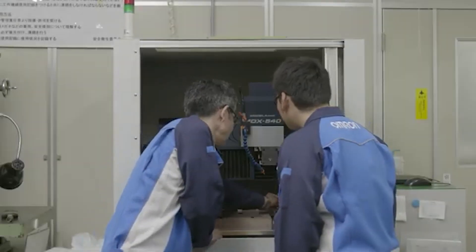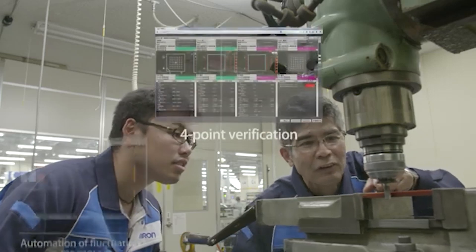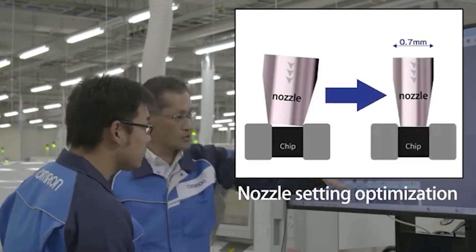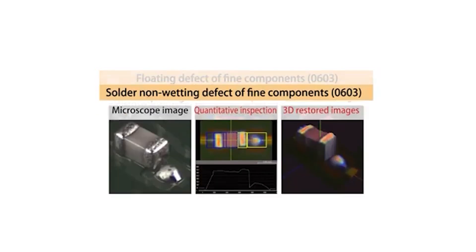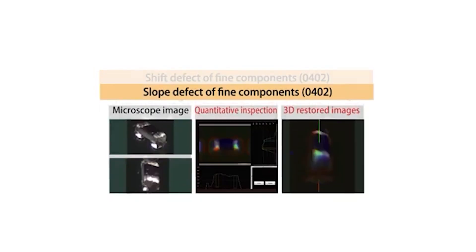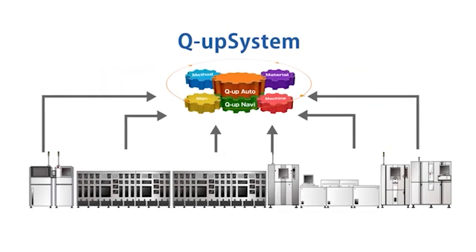Thereby, it's made possible to specify the root cause of defects in extremely short times, enabling operators to take appropriate measures without relying on experts, whose number continues to decrease. It will also be increasingly necessary to prevent defects from occurring by using the queue-up system to deal with situations where repair is difficult or prohibited due to miniaturization of components and realization of high-density mounting.